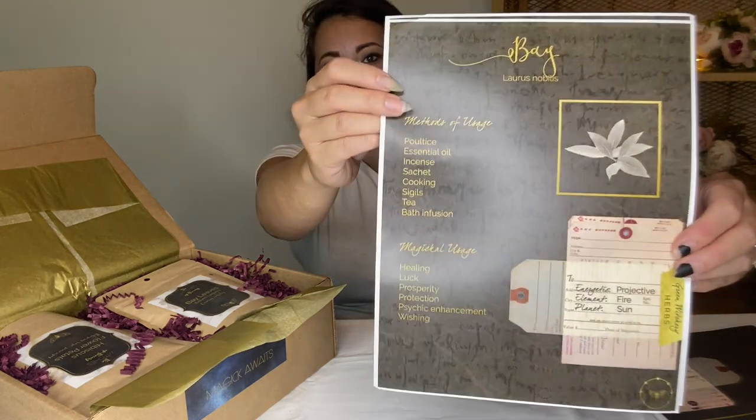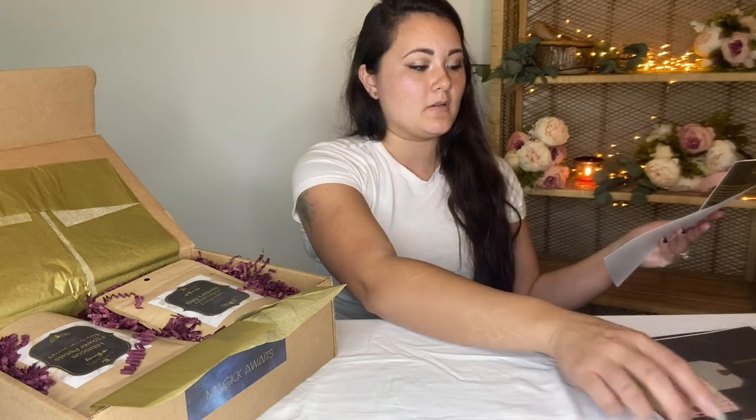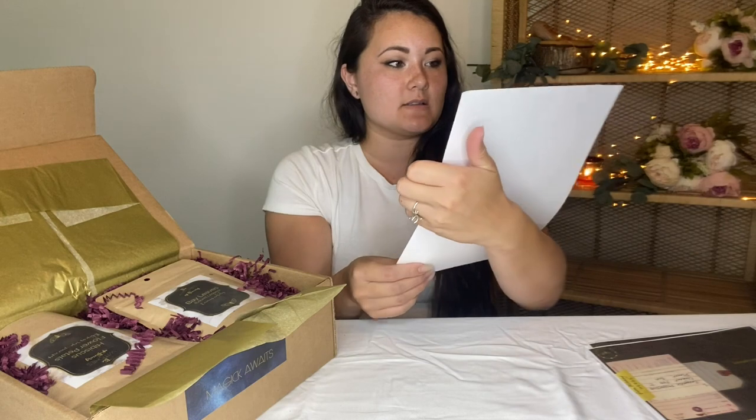I absolutely love hibiscus — like the most beautiful resin piece with a hibiscus flower. Oh my gosh. Bay is one of those big coverall-type herbs too; you can use it in almost any spell and it will be powerful. Jupiter of course — so that's very cool. I wonder if they're going to start on a planetary series.